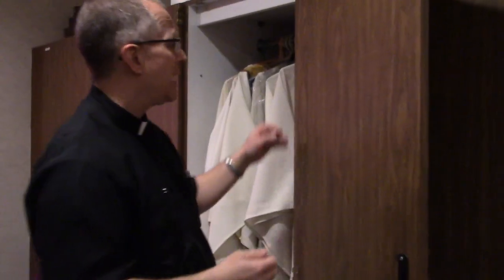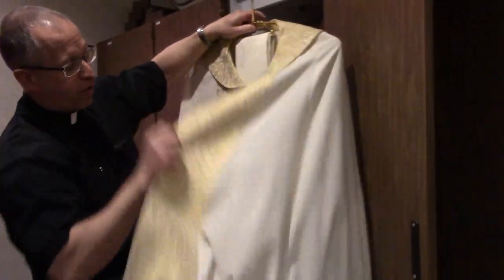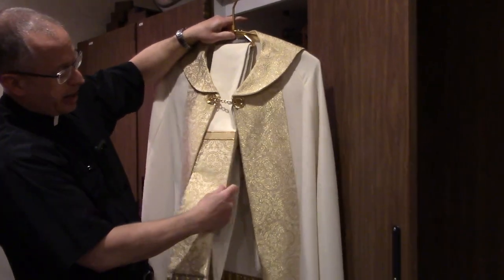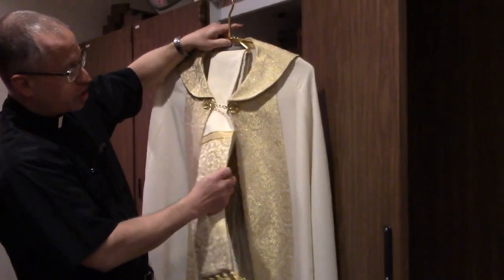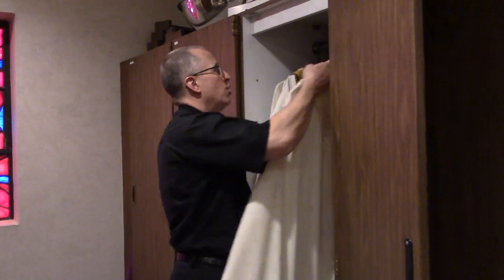There's one other vestment called a cope — typically worn when we do adoration of the Blessed Sacrament. A cope is like a cape; it doesn't fit over the front but goes over the top of your alb, and you have a stole — the sign of priesthood — that goes on it. There's also a humeral veil underneath there, which we use when we bless people with the monstrance. Those are the vestments we use for Mass, adoration, and other liturgical occasions. I hope you enjoyed our little tour of St. Luke Church. God bless and have a great day.